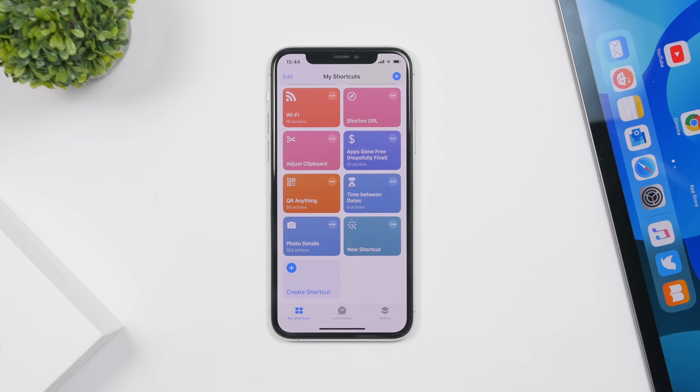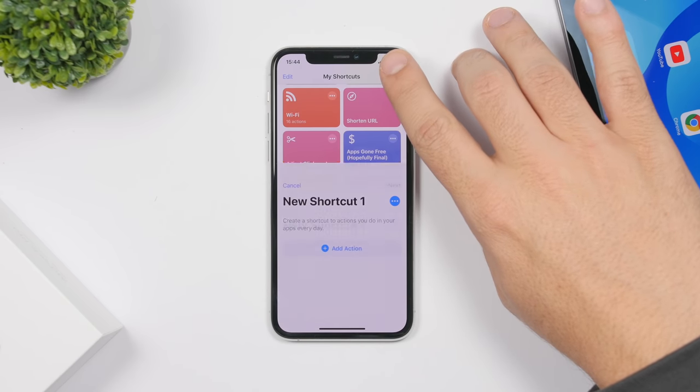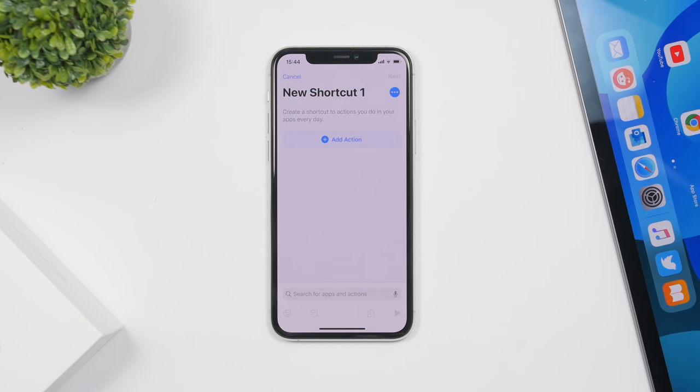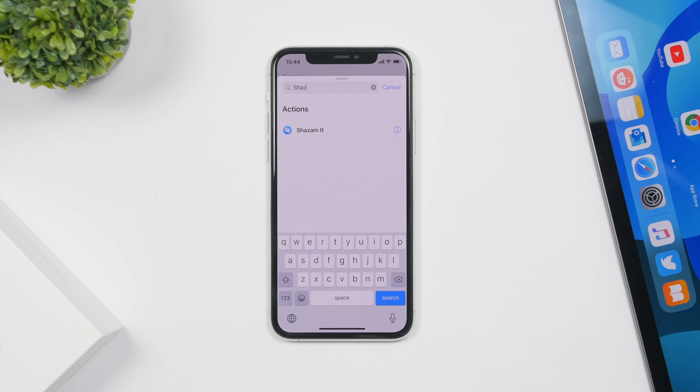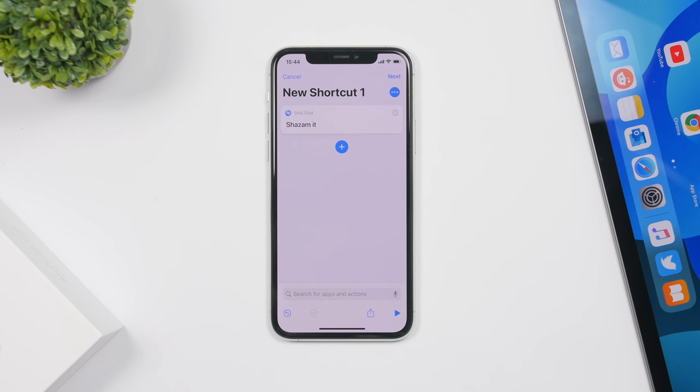With iOS 13.4, you can now use Shazam without having the app installed on your device. Just go to the Shortcuts app, tap to add a new shortcut, and search for Shazam. Once found, tap on it and it will create a shortcut that lets you identify any song without Shazam installed at all.